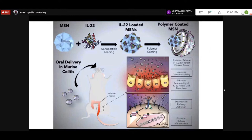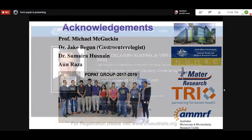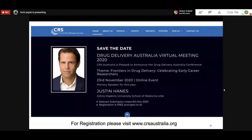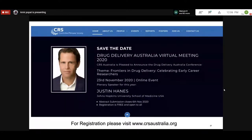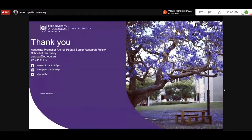Going forward, we are working on delivering these and other proteins orally using these silica particles combined with layer-by-layer coating technology. I want to thank my team who did all this work and our funding bodies including NHMRC. As president of the CRS, I also want to remind everyone of the CRS Australia annual conference on November 23rd, with Professor Justin Haynes from Johns Hopkins as plenary speaker — registration is free at crsaustralia.org. Thank you, I am happy to answer questions.